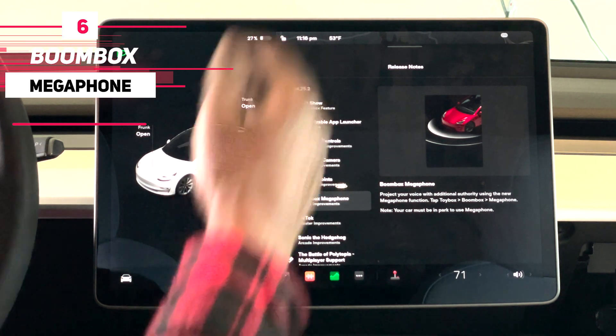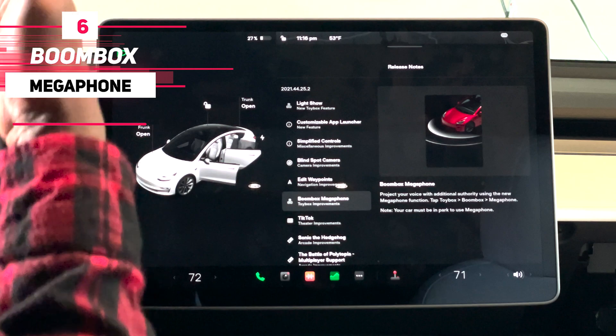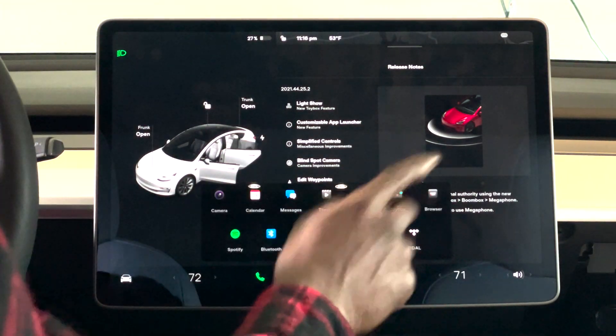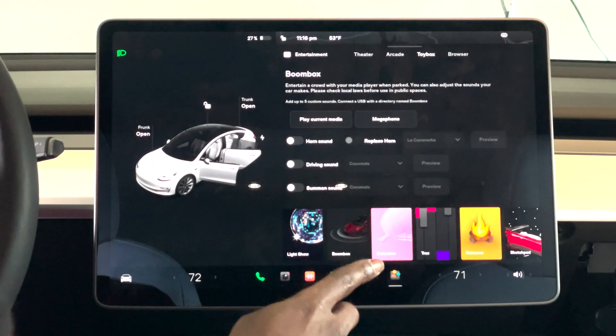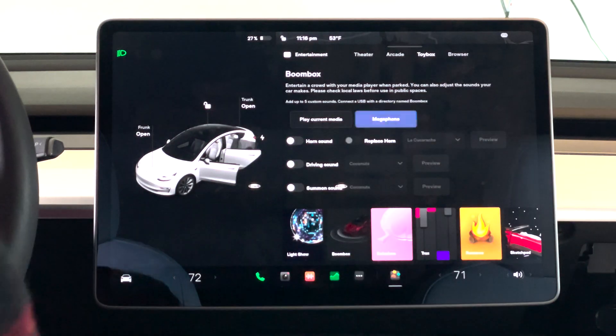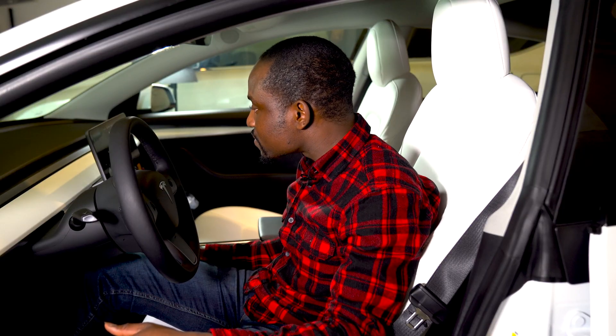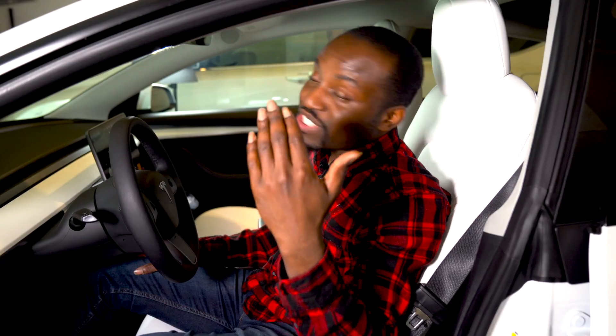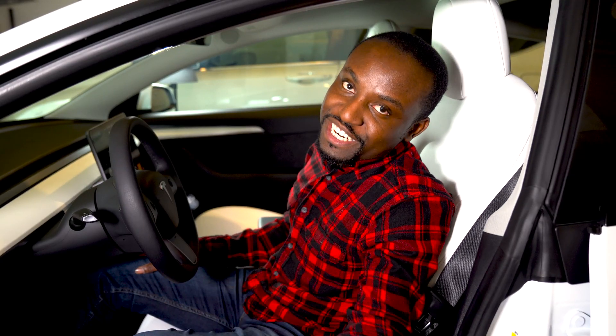Number six is the boombox megaphone. They've added a feature to the boombox where you can use it as a megaphone from the car itself — not from your phone. To enable it, go to Toy Box, then Boombox, and there's a megaphone option. I'm not sure what use you'd have for it except scaring people at a Halloween party, but it's there if you need it.